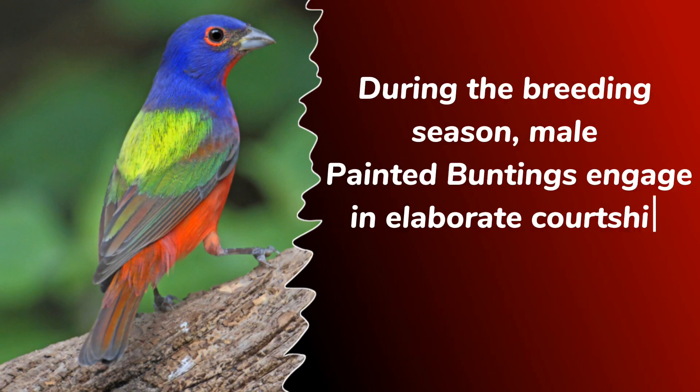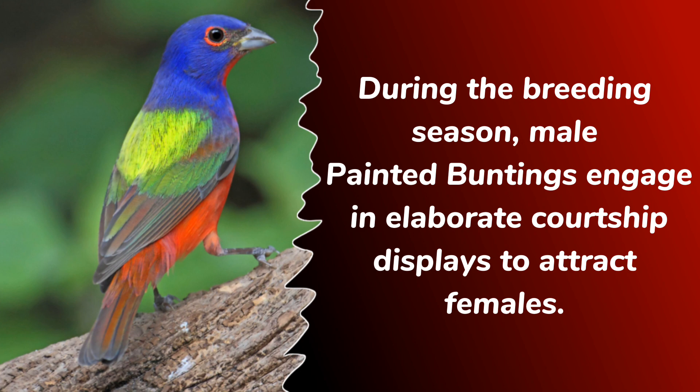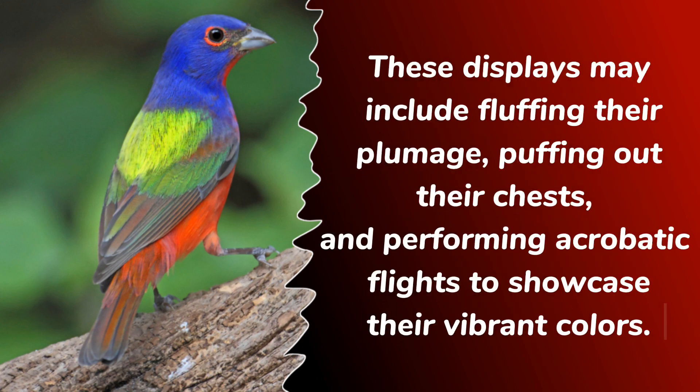During the breeding season, male painted buntings engage in elaborate courtship displays to attract females. These displays may include fluffing their plumage, puffing out their chests, and performing acrobatic flights to showcase their vibrant colors.